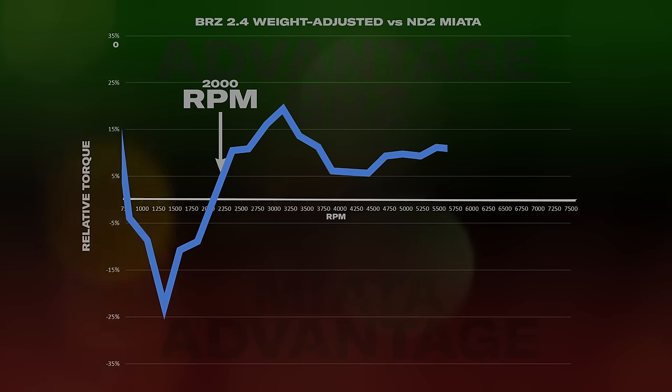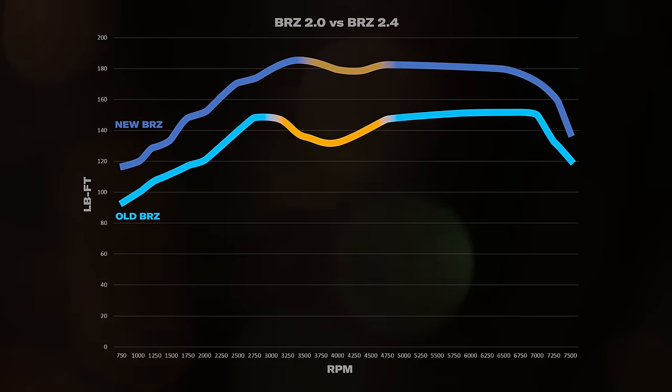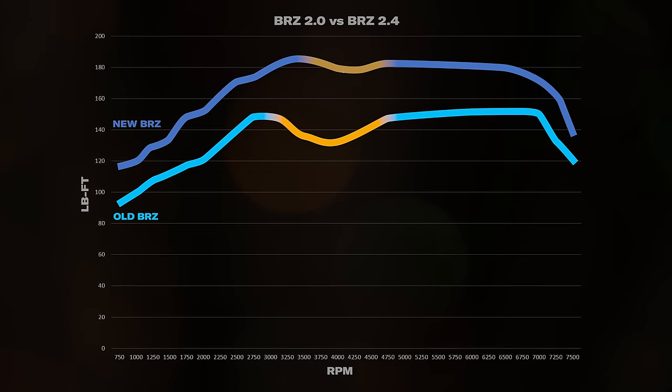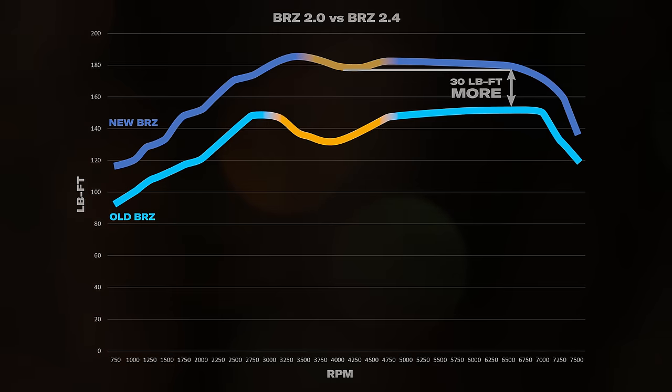Meaning it will pull ever so slightly harder than the Miata. Yes, it still has a torque dip, but instead of losing more than 15 pound-feet, it loses 5, and over a much smaller rev range. And at the bottom of the dip, it makes nearly 30 pound-feet of torque more than the old engine did at its peak torque.